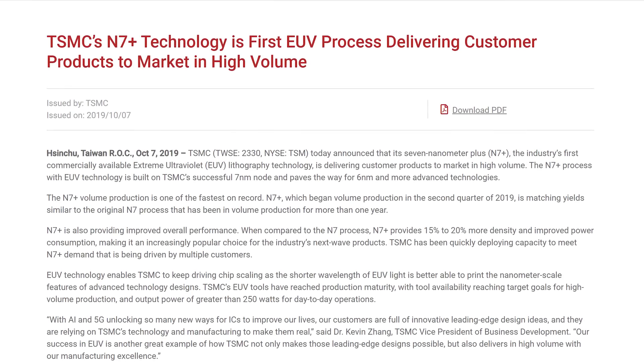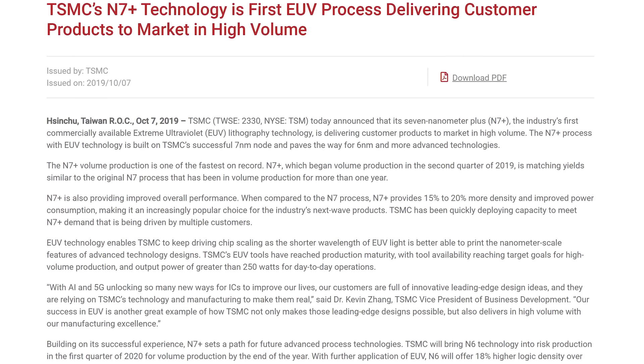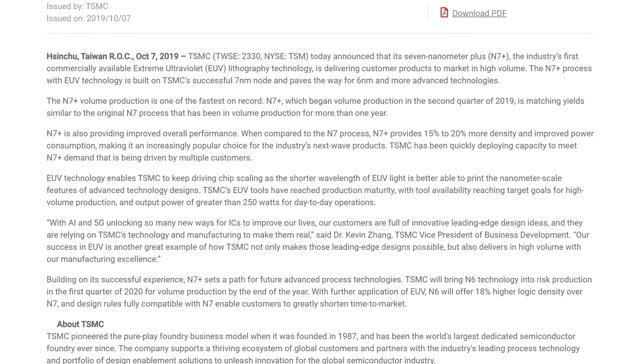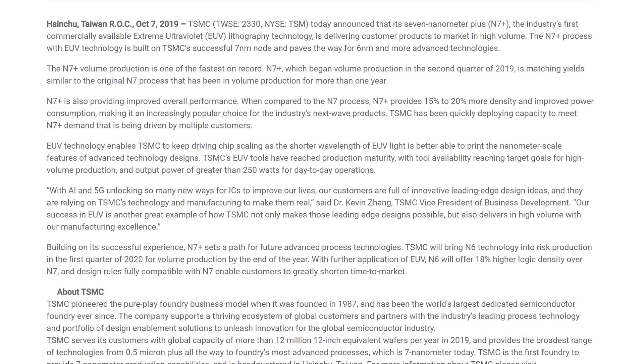Finally, TSMC has hit mass production status on its second-generation 7nm node — called 7nm+ or N7+ — which uses extreme ultraviolet lithography not deployed for first-gen 7nm, bringing a 15–20% improvement in density and a 10% improvement in power consumption relative to 7nm. AMD is expected to use 7nm+ for their next-generation products, and several ARM SoC manufacturers will also use the tech. Meanwhile, TSMC's N6 node (6nm) is about to hit risk production in Q1 2020, with mass production expected later that year. That's it for this week's news corner — subscribe, consider supporting on Patreon, or pick up some merch including the new hoodies.